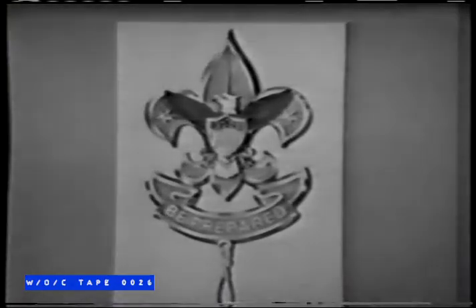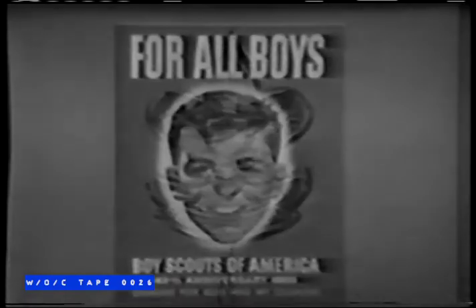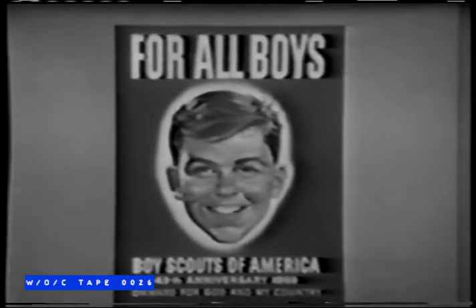This is Boy Scout Week. Scouting is dedicated to a program of character building for boys, helping them live productively in a world of science and change, to understand and work with adults. It also helps them develop a stable scale of values. Scouting is fun, adventure, and learning. It's democracy in action. Scouts share decisions, work with each other, do their part, and lead others — all basic to good citizenship. Salute them with your support.